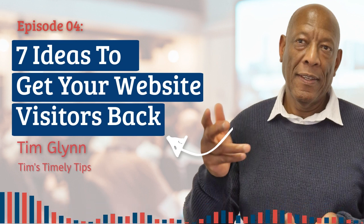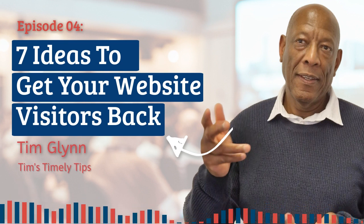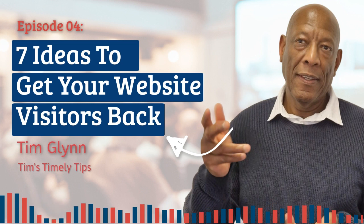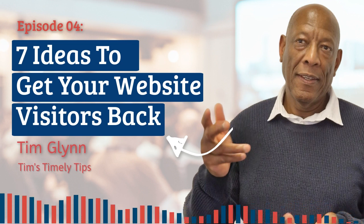Traffic is one of those all-important subjects — we all need it. In the offline world, it's all about location, location, location to get the footfall so people see you. In the online world, it's the same. Your website is your online shop, the door through which visitors come to see what you've got. To get noticed, you have to pay one way or another. Paid ads and search engine optimisation are the two main ones that come to mind.